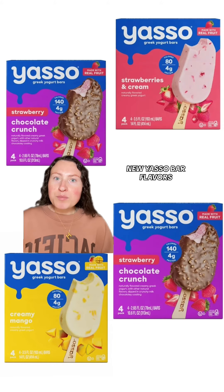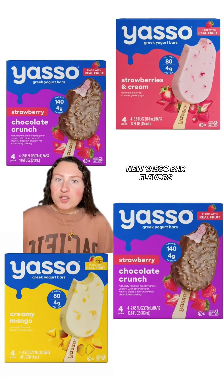And finally, Yasso has come out with some new frozen Greek yogurt bars. They've got strawberry chocolate crunch, creamy mango, and strawberries and cream. These all really do taste like ice cream — they don't have that weird tanginess or texture, so I think these all sound like they're worth checking out.